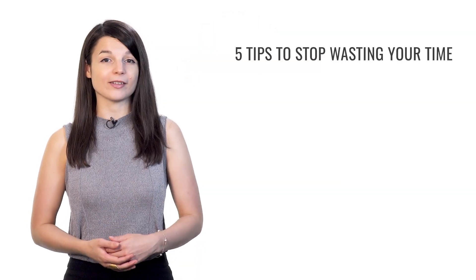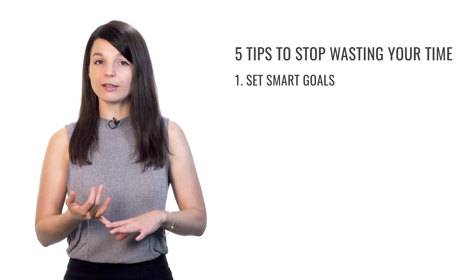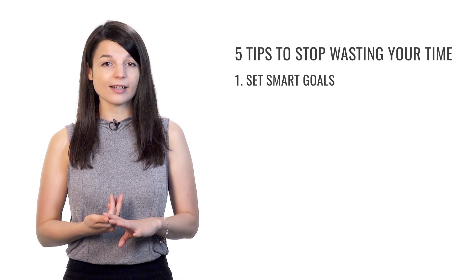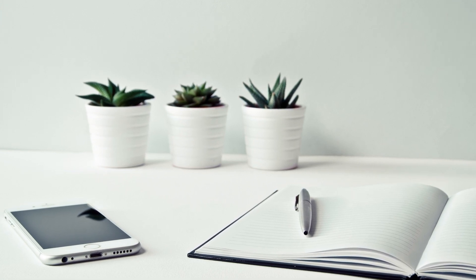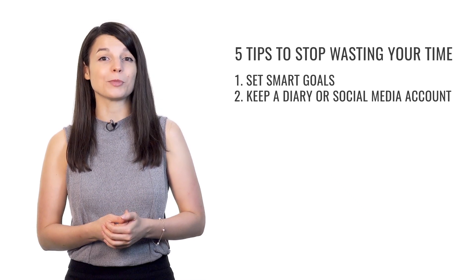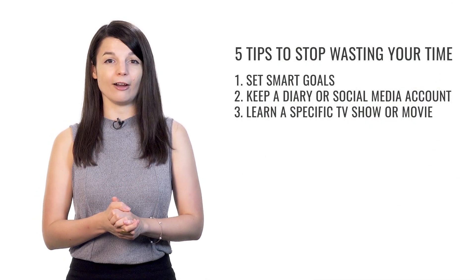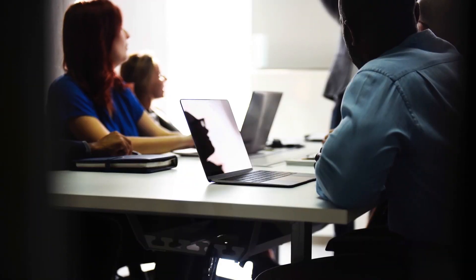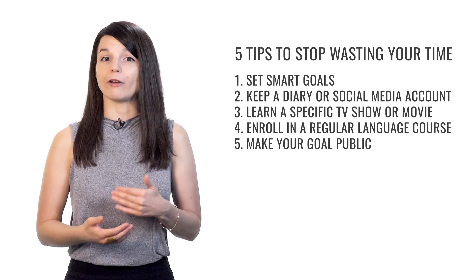That brings us to the end of our five tips to stop wasting time and start learning a language. First, create SMART goals — specific, measurable, achievable, relevant, and timely. Registering for a test is a great example. Next, keep a diary or social media account in your target language — start doing it right now, even if you're still a beginner. Then focus on understanding a specific TV show or movie — pick something you really love, as you may need to watch it over and over. Enroll in a regular language course to give yourself something concrete to take responsibility for. Finally, make your goal public — tell someone about your learning goals to keep yourself accountable. You're much less likely to abandon your studies if you have friends asking about your progress.